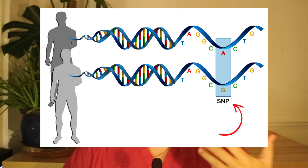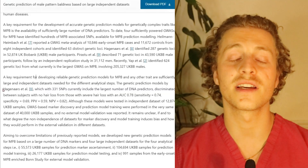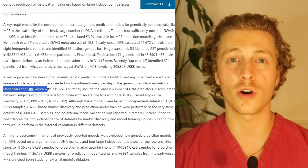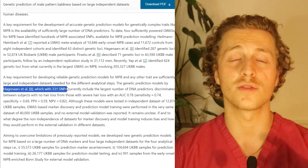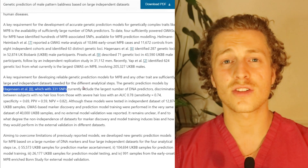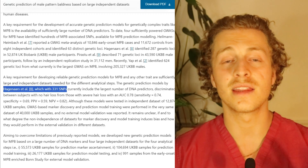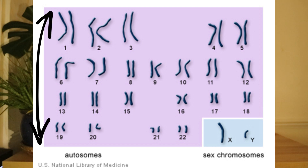Both you and I could share some of the same SNPs. A paper from Hagenars et al. identified 331 SNPs from chromosomes outside the X chromosome — including the Y chromosome and the non-sex chromosomes known as autosomes — and linked those SNPs to male pattern baldness.